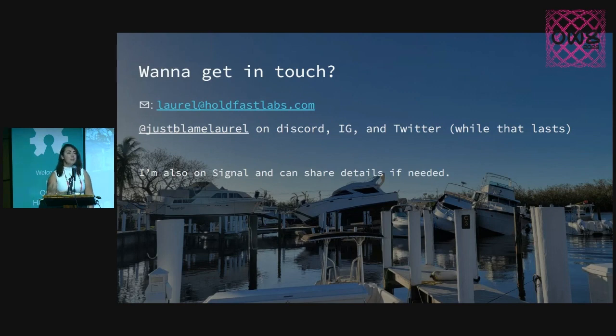Thank you. This is all my contact information. I always like to talk to people about how they can get involved in disaster response or doing social good with technology. If anybody's interested in that sort of stuff, hit me up.